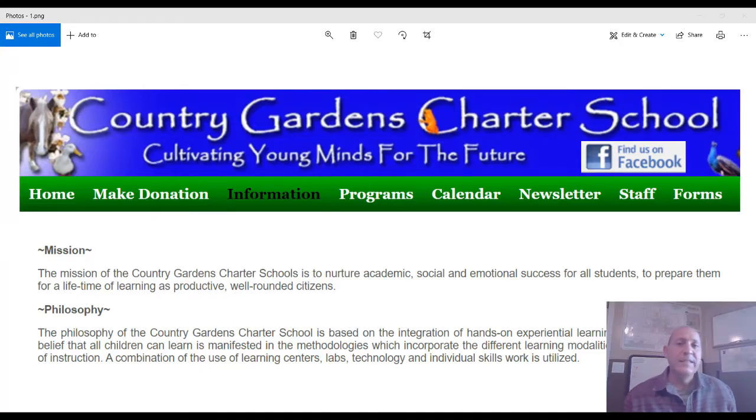Laveen also offers a couple of charter schools in the area, in addition to the public schools. One is Country Gardens, located around 67th Avenue and Southern. Their mission is to nurture academic, social, and emotional success for all students, preparing them for a lifetime of learning as productive, well-rounded citizens.